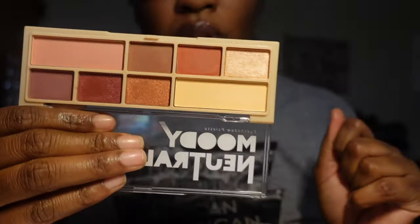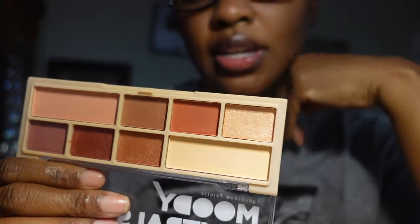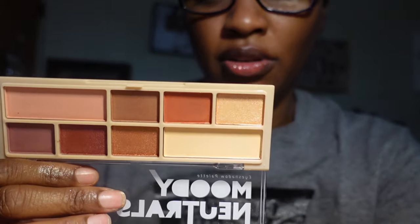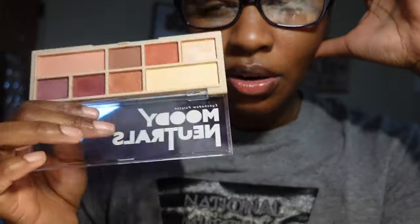Then I have the Moody Neutrals eyeshadow palette from Beauty Intuition. Honestly, I'm not that impressed with the matte shades in here, and even for a dollar twenty-five I feel like I should be a little bit more impressed. I may actually give this away, so I'm going to put it in the maybe pile.